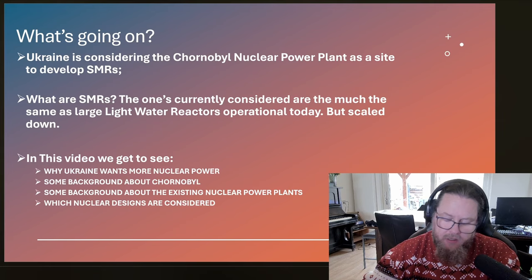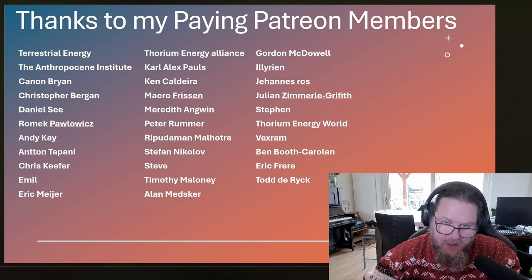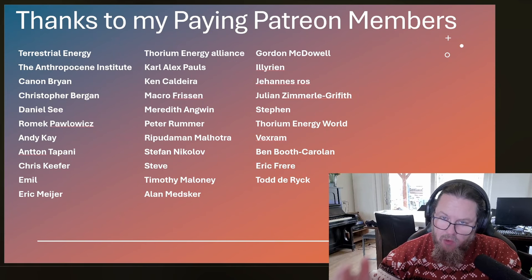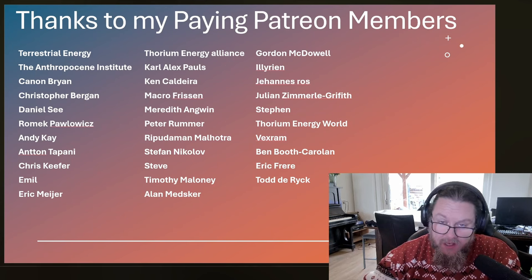I want to end on a positive note. Thank you for your patience in watching to the end. If you found this video informative and learned something new, please consider subscribing and leaving a like. If you want to contribute to the discussion, leave a comment below. You can also support the channel by visiting my Patreon page and becoming a paying member. May the strong force be with you.